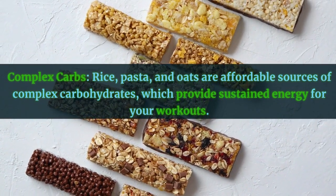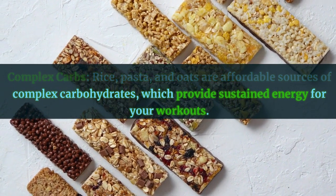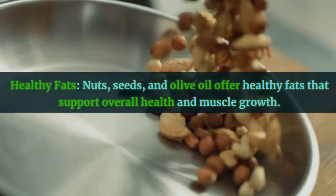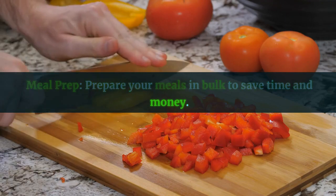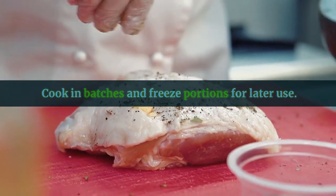Complex carbs: rice, pasta, and oats are affordable sources of complex carbohydrates, which provide sustained energy for your workouts. Healthy fats: nuts, seeds, and olive oil offer healthy fats that support overall health and muscle growth. Meal prep: prepare your meals in bulk to save time and money. Cook in batches and freeze portions for later use.